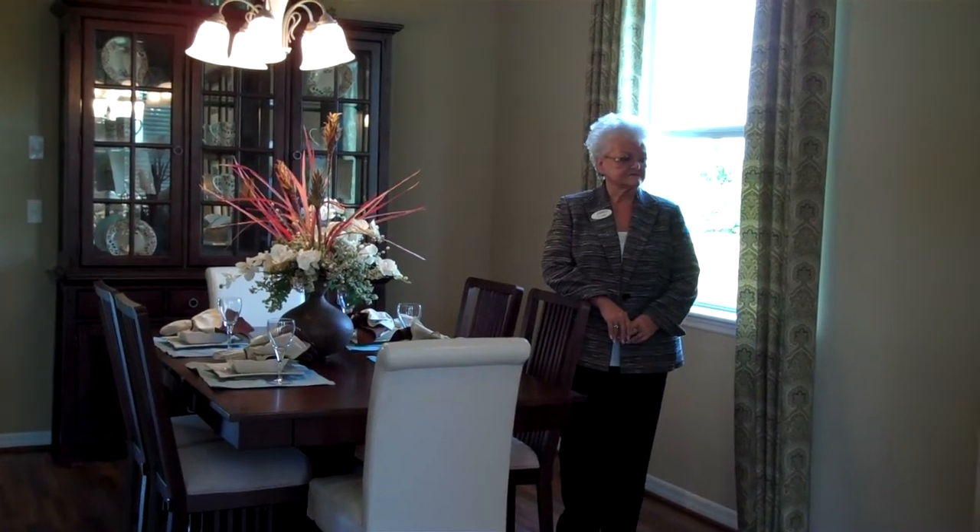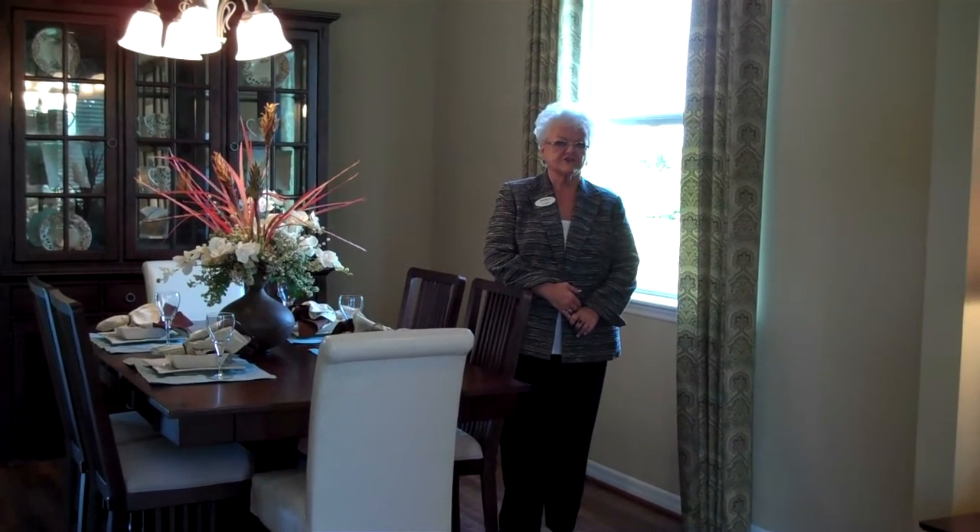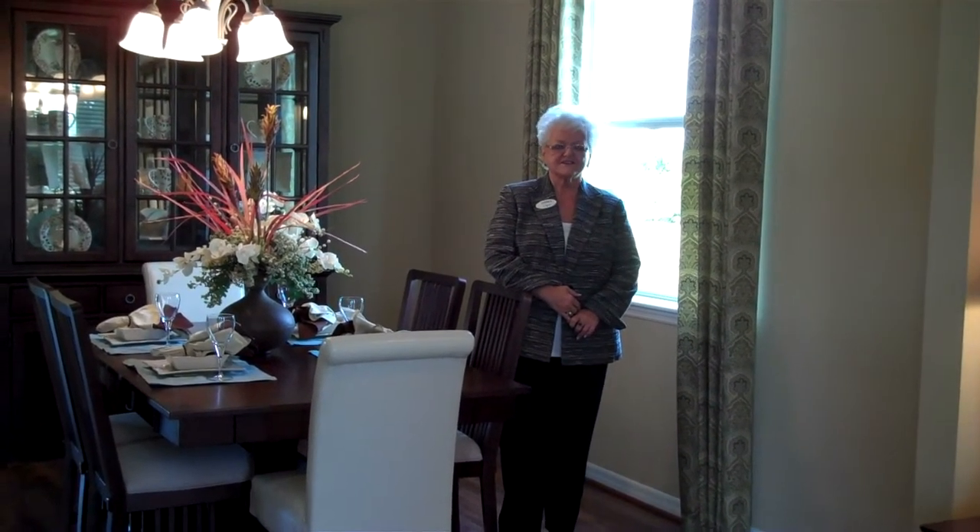Sevenoaks is located in New Tampa, and the plus to that is it's all brand new with excellent schools, as well as being a gated community. You're right at the entry point of I-75, so you have great access. They're in the process of building a brand new hospital just outside of the community, so everything is here.